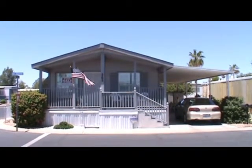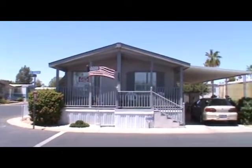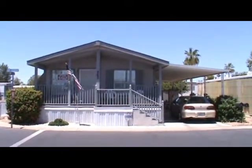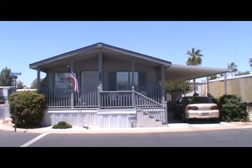2002 Cavco with a full front porch. Corner lot. Two bedroom and two bath. 20 by 64 — it's going to be more than 1,100 square feet. This is an immaculate home.